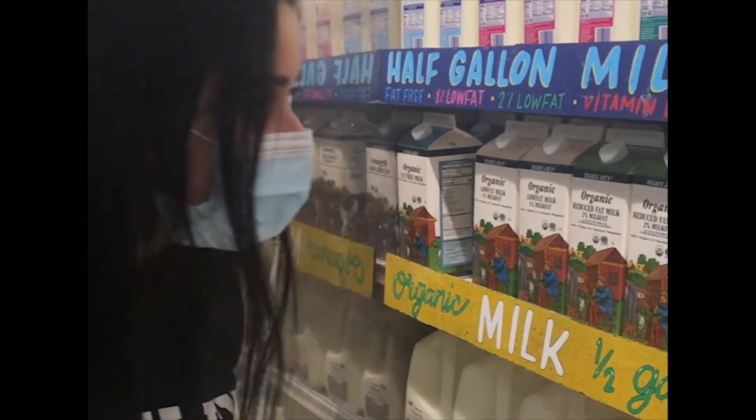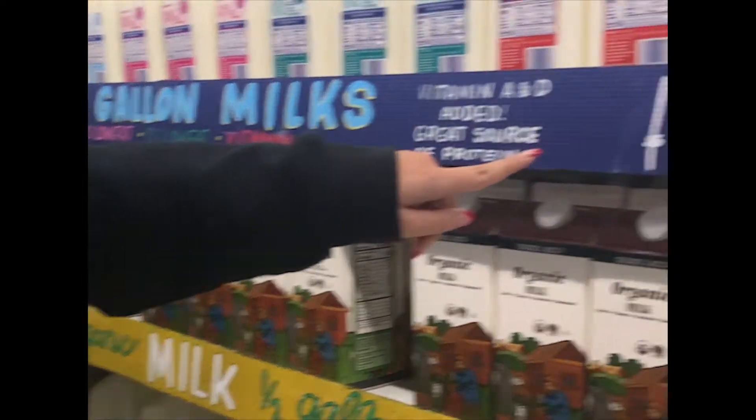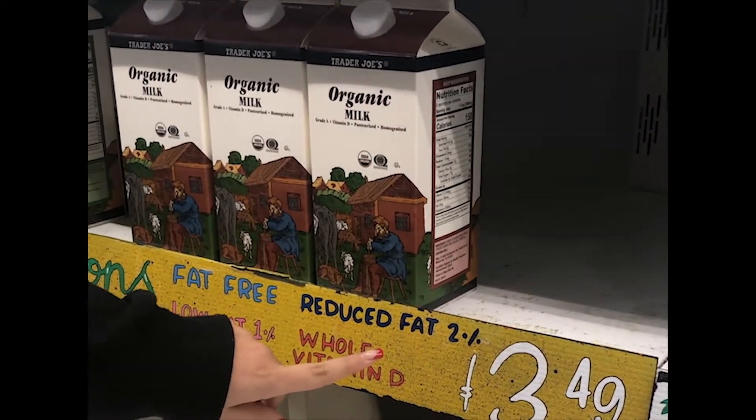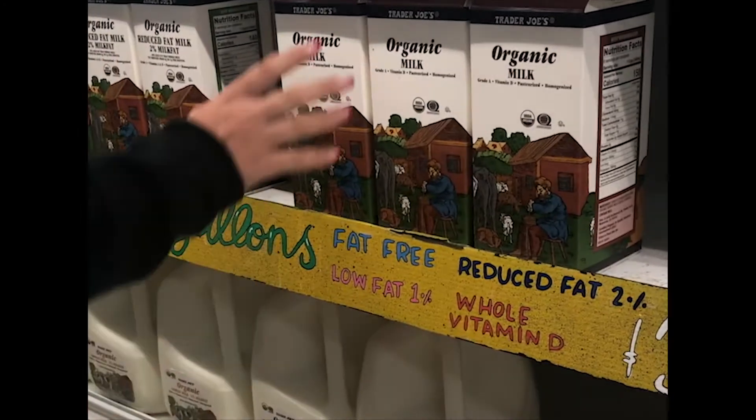Usually I would purchase spinach for my sandwiches, but because I couldn't find any spinach that wasn't pre-packaged in bags, I went with romaine lettuce because it was the cheapest. The first item on my list today is milk — they have regular milk for $1.99 each and organic milk for $3.49 — so we're going to grab the organic milk. Potatoes — you can't go wrong with potatoes!